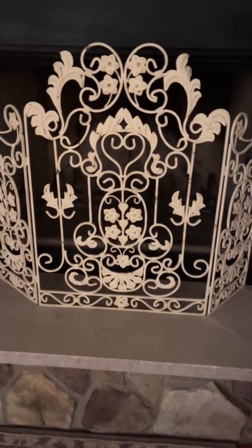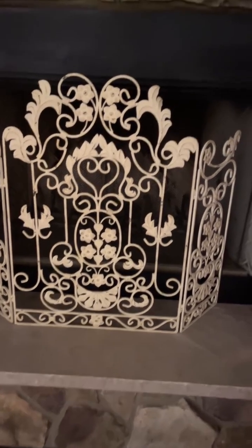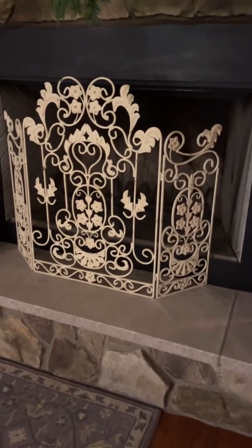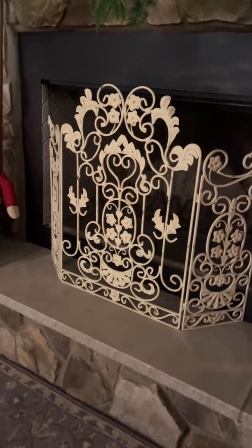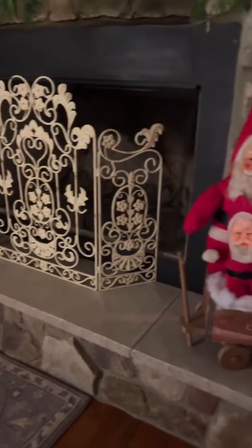I get a lot of questions about the fireplace screen. That is from online — my mom and dad bought me that for Christmas, maybe 10 or 15 years ago. If you just punch in cream fireplace screen, that's like one of the only ones that's going to come up.